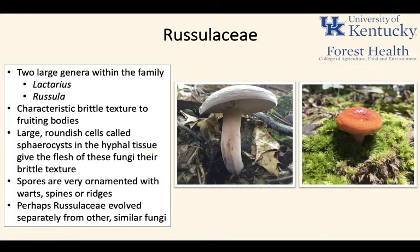The first family of fungi we're going to be talking about today are in the Russulaceae. The Russulaceae are composed of two large groups of fungi: the Lactarius and the Russula. These fungi are characterized by a really brittle texture to the fruiting body, due to spherocysts — these large, roundish cells in the hyphal tissue — which is distinctive to this family.